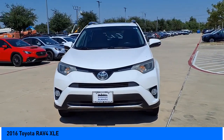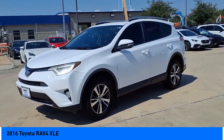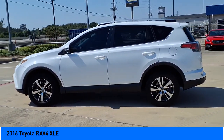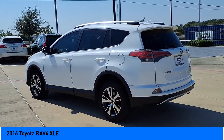Looking for the right vehicle? Check out the 2016 RAV4. The RAV4 is one of the most fuel efficient SUVs in its class. Versatile and efficient, RAV4 mixes the comfort and drivability of a sedan with the benefits of an SUV.